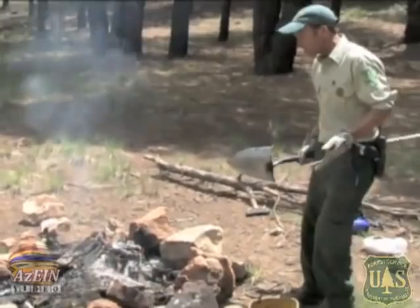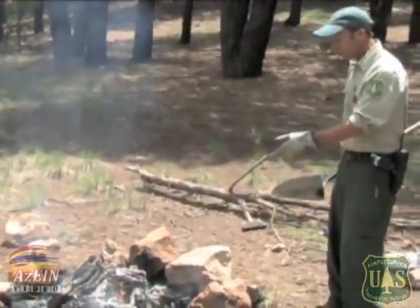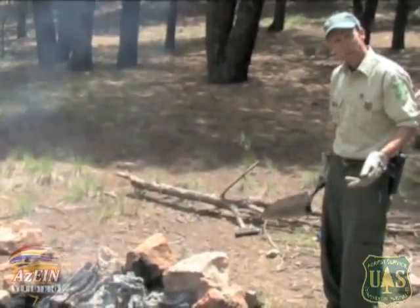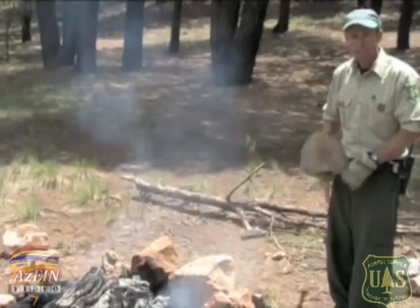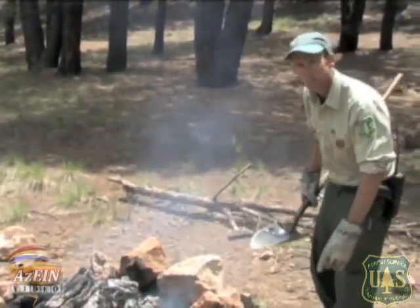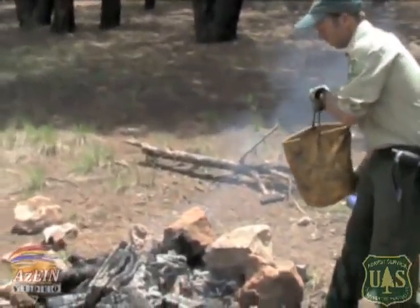We try and convey to the public to bring extra water just for putting out their fire — beyond drinking water, beyond hand washing, things like that. Bring another dedicated probably 10 gallons of water so you can properly put out your campfire.